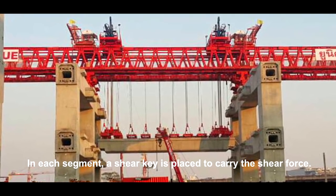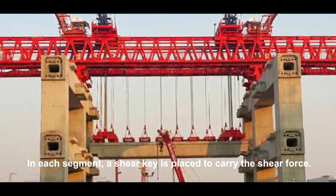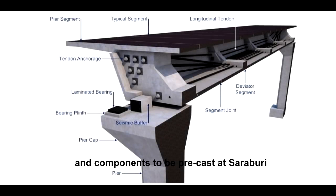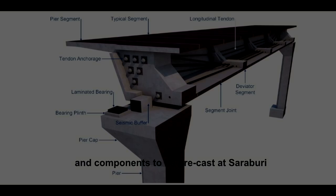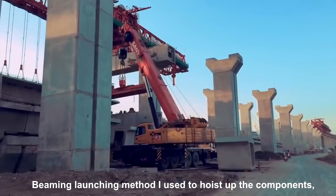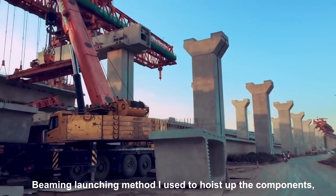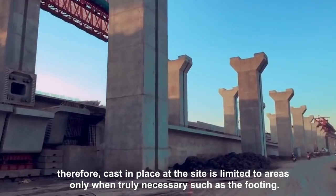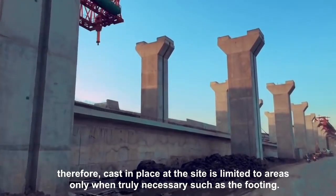In each segment, a shear key is placed to carry the shear force. This type of construction is separated into smaller segments and components to be pre-cast at Saraburi and later assembled at the site. Beam launching method is used to hoist up the components; therefore, casting in place at the site is limited to areas only when truly necessary, such as the footing.